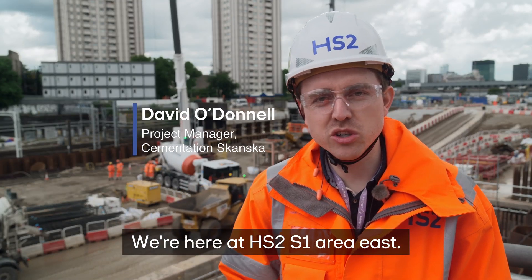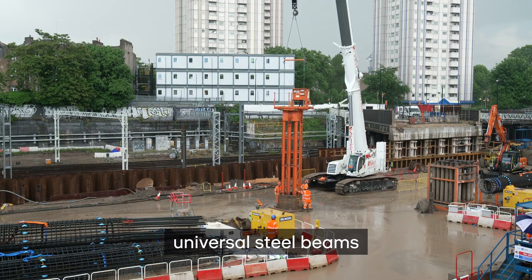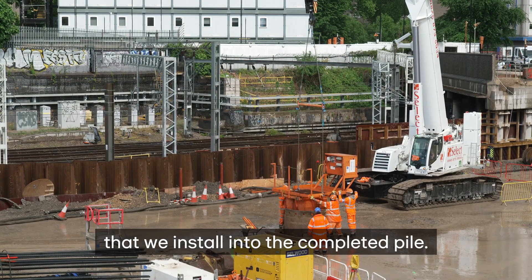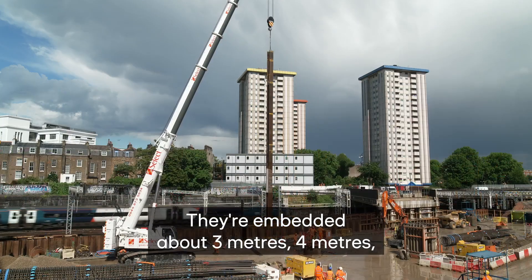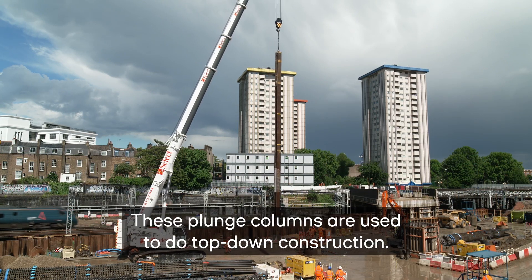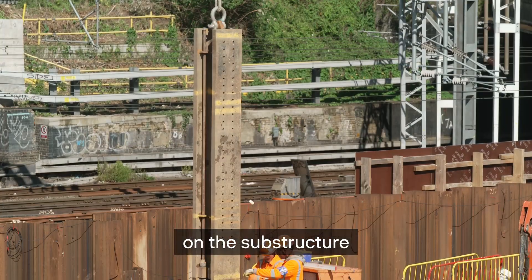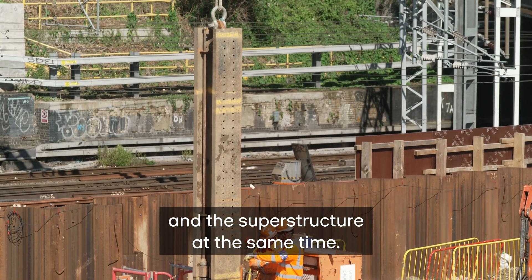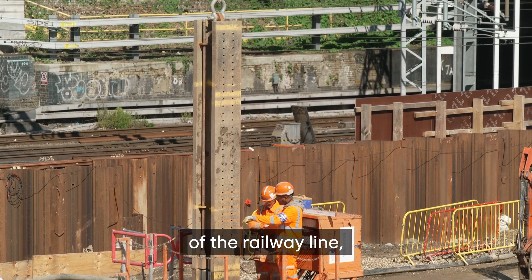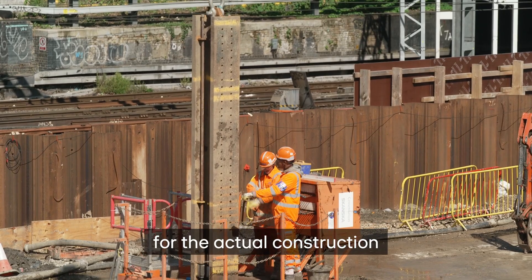We're here at HS2 S1 Airy East. Plunge columns are basically universal steel beams that we install into the completed pile. They're embedded about three to four meters depending on the requirements. These plunge columns are used for top-down construction, so this allows them to work on the substructure and the superstructure at the same time. These plunge columns will be below the base slab of the railway line and they'll connect up to other columns for the actual construction of the bridge.